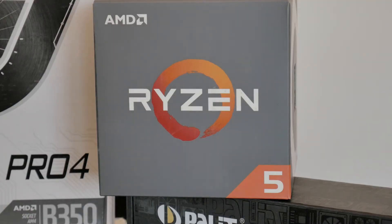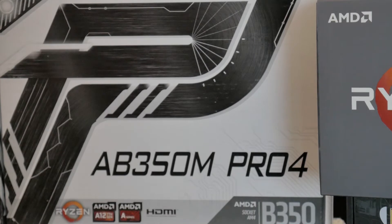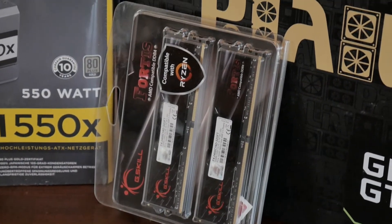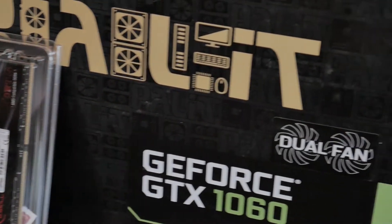The start of the show is the Ryzen 5 1600, which is a 6-core 12-thread processor, which will be very good for our 3D modeling and AutoCAD drawings. It will be used on an AZROC AB350M Pro motherboard, which is a very good AMD motherboard. It will be paired with G.Skill RAM at 2666 megahertz.